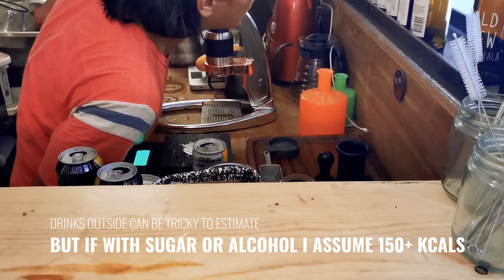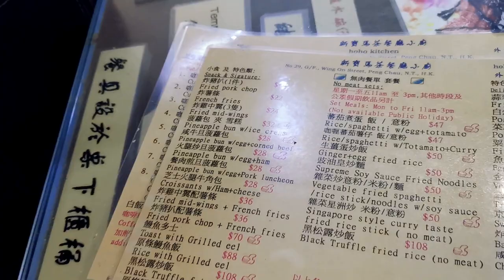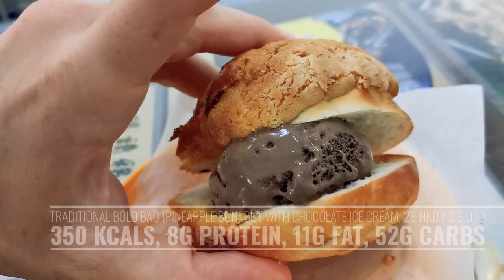This place seems really popular. I'm going to try this one — chocolate. The traditional Hong Kong bun with chocolate ice cream, that's pretty crazy. Let's try it. Crispy and warm, it's nice. Wow, that's good — it's like a dessert. That is amazing. This was unexpected, very, very good.